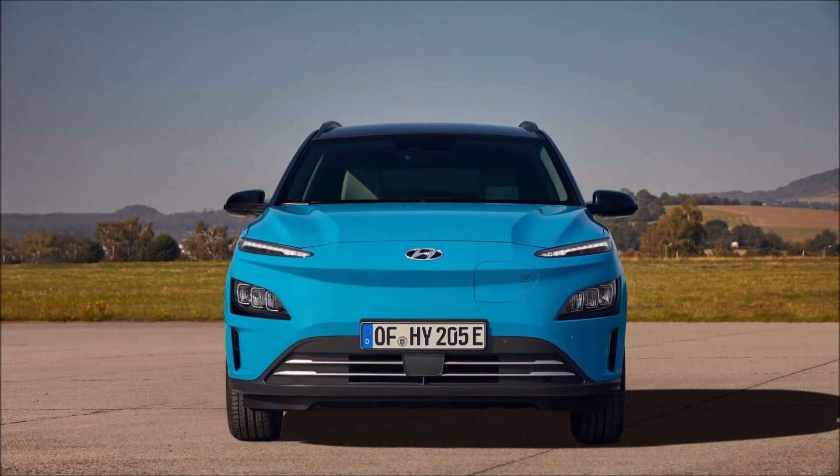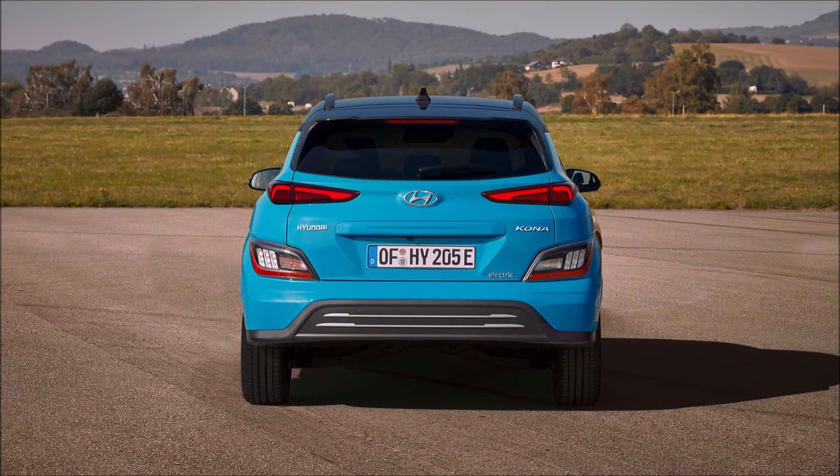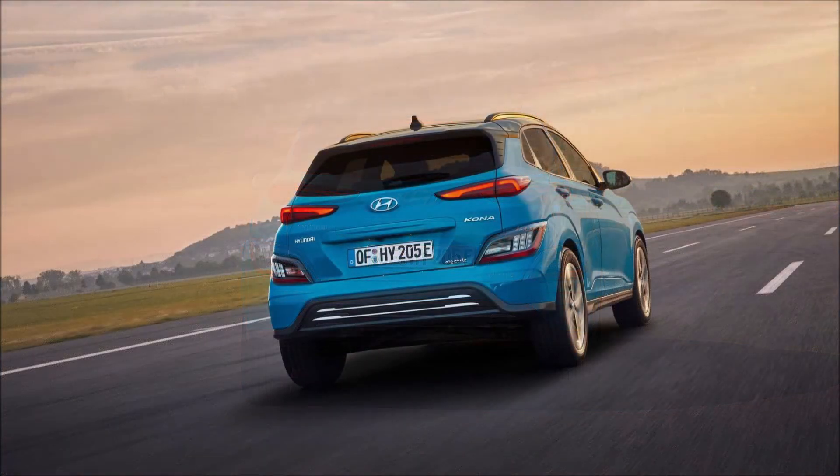The updated Kona Electric will arrive in select markets next year, but pricing has not yet been announced. What do you guys think about this new electric Kona for 2021 and all of its updates inside and out? Let us know in the comments below.